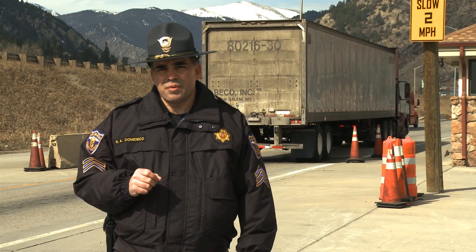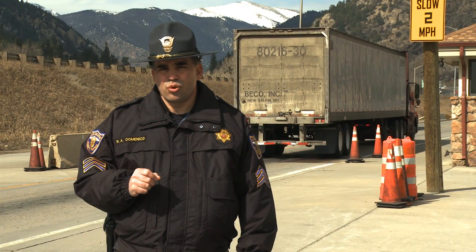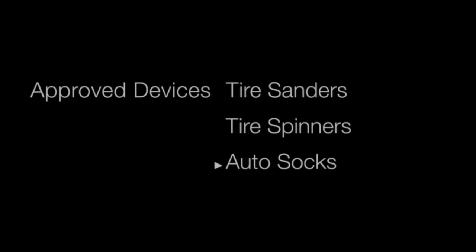The only time this requirement would not be in place is if the vehicle was equipped with an approved alternate traction device. These approved devices would be tire sanders, tire spinners, or auto socks.